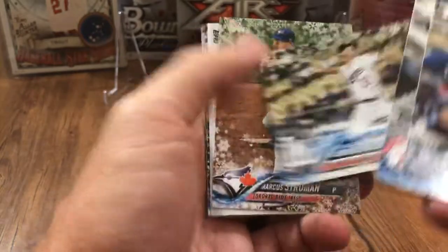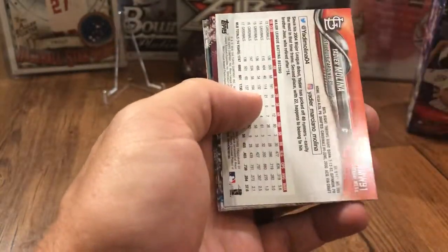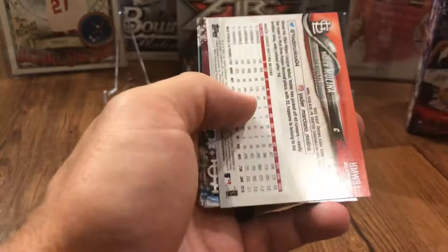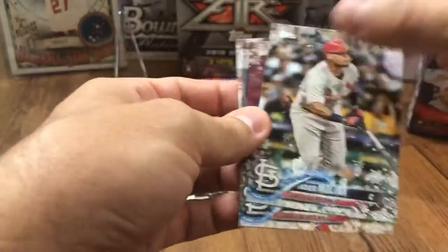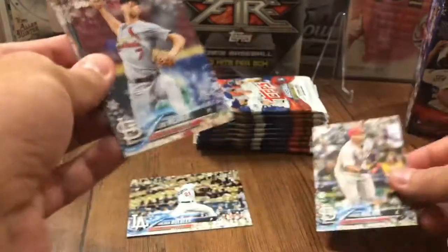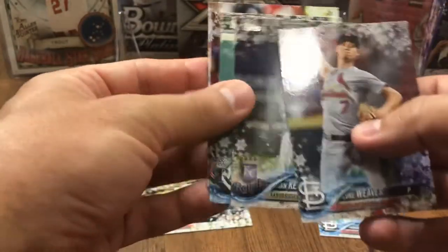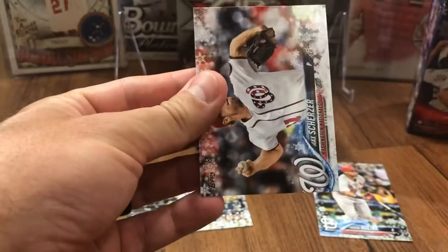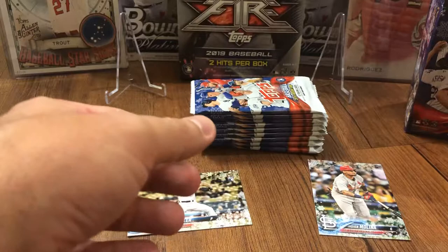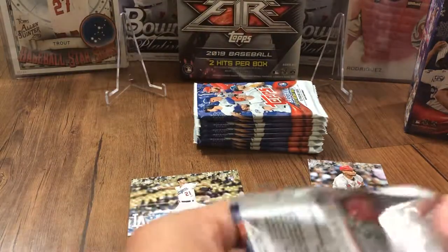My Adrian Beltre is a PC for me. Walker Buehler rookie — that's a good one. Buehler did very well last year. I've got a flipped-over card and it's Marcus Stroman, so my flipped-over card is gonna be my snowflake hit — and that is Yadier Molina. That's a good one; I'm sure he'll be a Hall of Famer. Luke Weaver, Ian Kennedy, Kevin Gausman, Justin Bauer, and Max Scherzer. Walker Buehler is a good rookie to pick up.